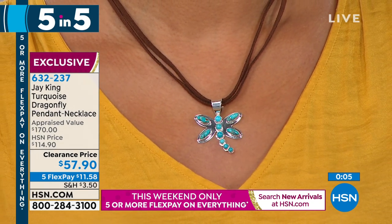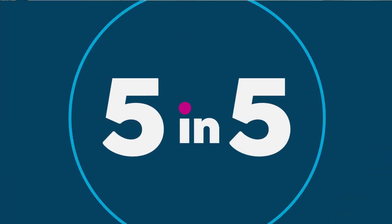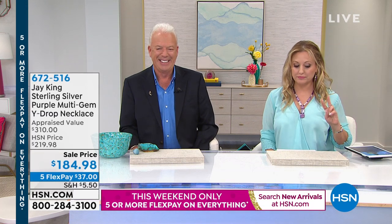That is our Five and Five — very, very quick. You can call in and ask for any of the things or go to HSN.com. We're going to continue on in our show.